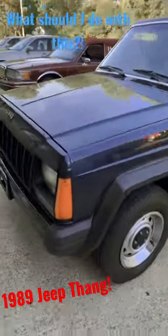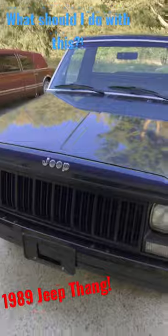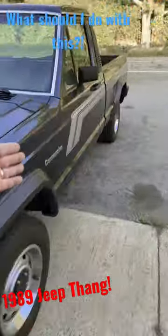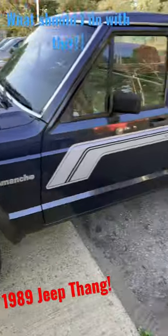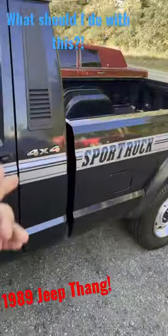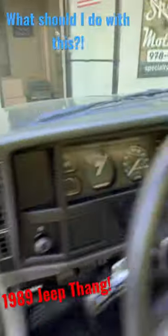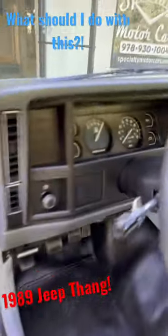What's up, peeps? Anthony here, Specialty Motorcars, bringing you something that just came in, just fell into my lap. This is a 1989 Jeep Comanche Sport Truck 4x4 with just about 61,000 miles.